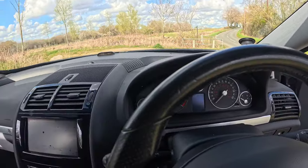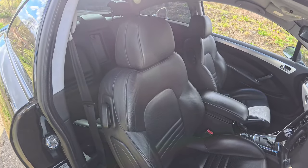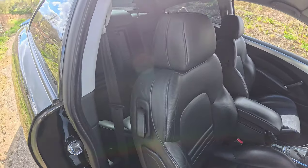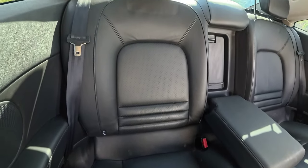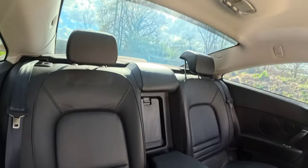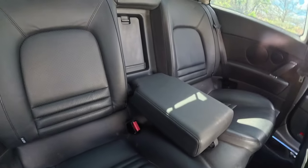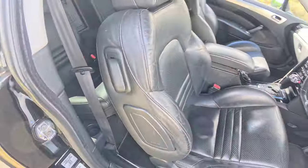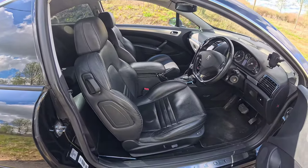The rear seats are also ISOFIX-equipped, so you can carry child seats with ease. With the roof height available, two small children could definitely be carried in the back, making this potentially an ideal car for a small family — as long as you can manage the fairly slow-moving electric front seat adjustment.